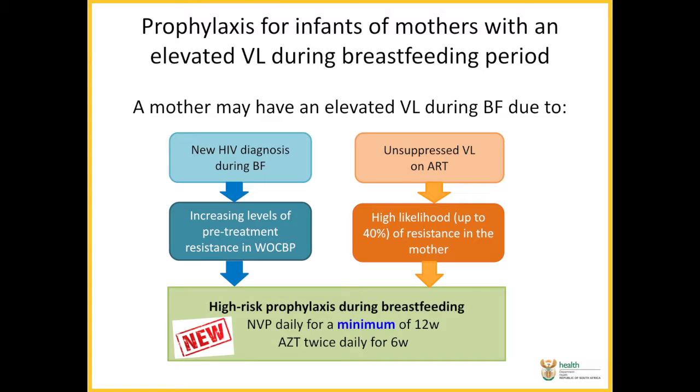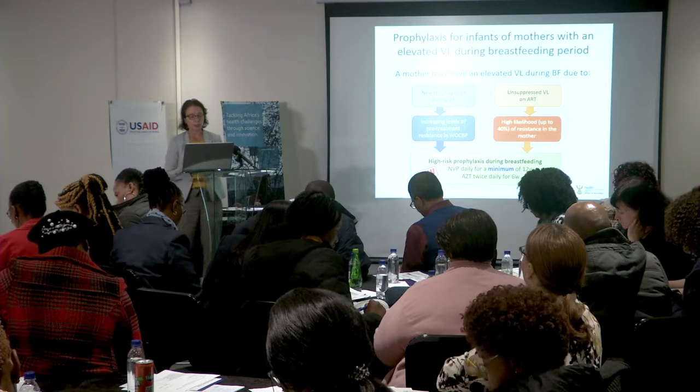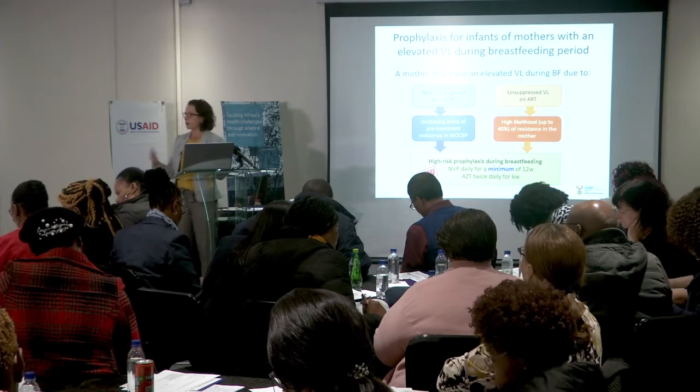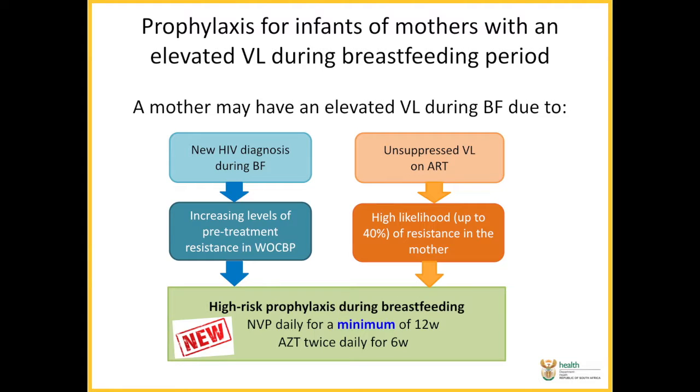Looking at prophylaxis for infants of mothers who have an elevated viral load during breastfeeding, this can result from two scenarios: either a new HIV diagnosis during breastfeeding, or the woman is unsuppressed on her current antiretroviral regimen. In both of these situations we need to be concerned about resistance — there's increasing primary resistance in South Africa, probably up to about 15% at the moment. In the scenario where the woman has an unsuppressed viral load, there's about a 40% chance of resistance in the mother. This is where we implement our high risk strategies with continued nevirapine.